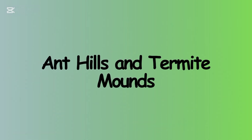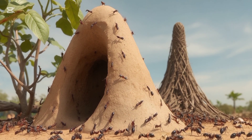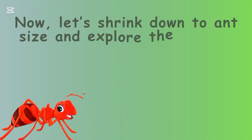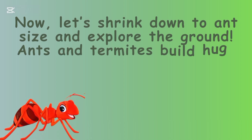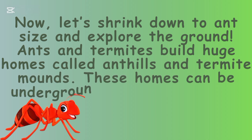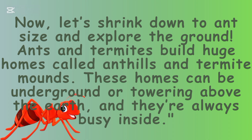Ant Hills and Termite Mounds. Now let's shrink down to ant size and explore the ground. Ants and termites build huge homes called ant hills and termite mounds. These homes can be underground or towering above the earth, and they are always busy inside.